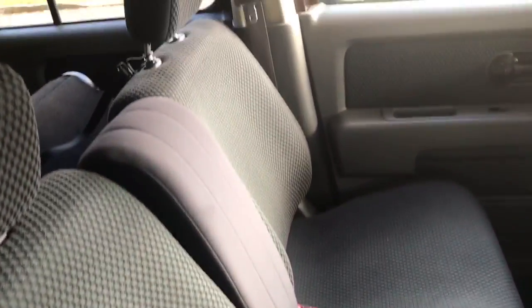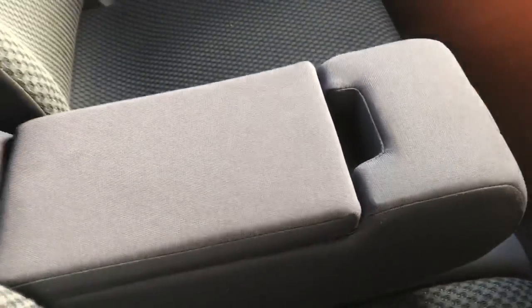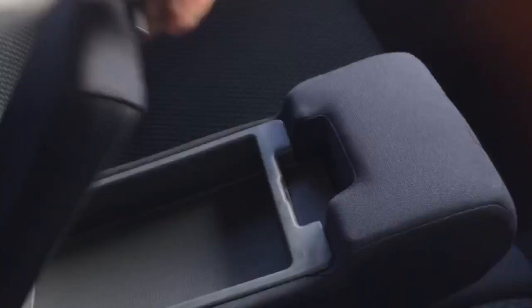Look at these seats - there's not a mark on these seats. Bench seat in the front - yay, bring back the bench seat, I love that. Special cuddles in the front, but if you're having a fight you can put that down there. I like the special cuddles better.